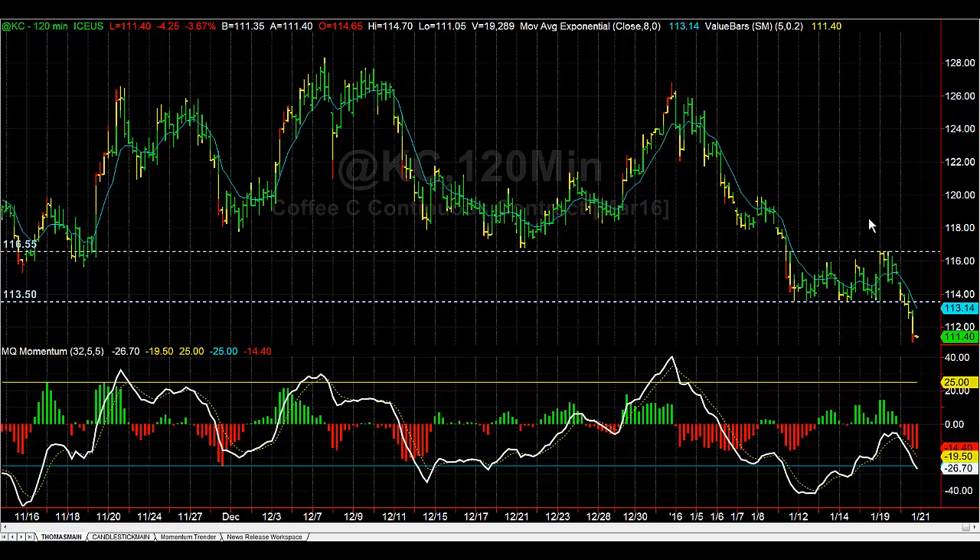Hey there, everybody. Thomas Wood with ValueCharts.com. It is Wednesday, January 20th. We're going to take a look at one of the trades from the Futures Trading Room today that worked out really well. That was a short in coffee.